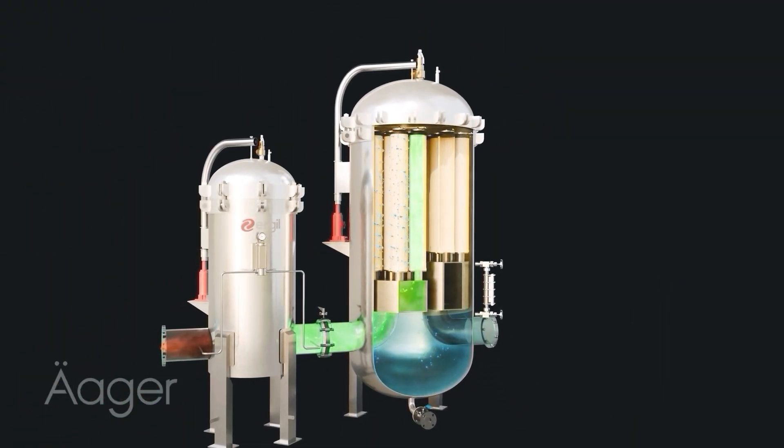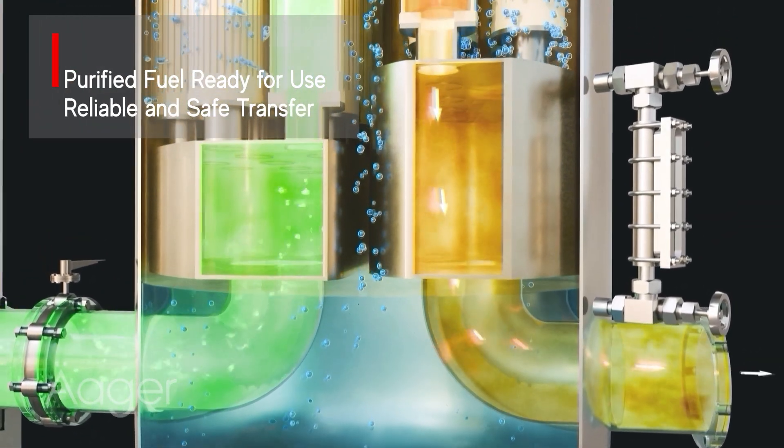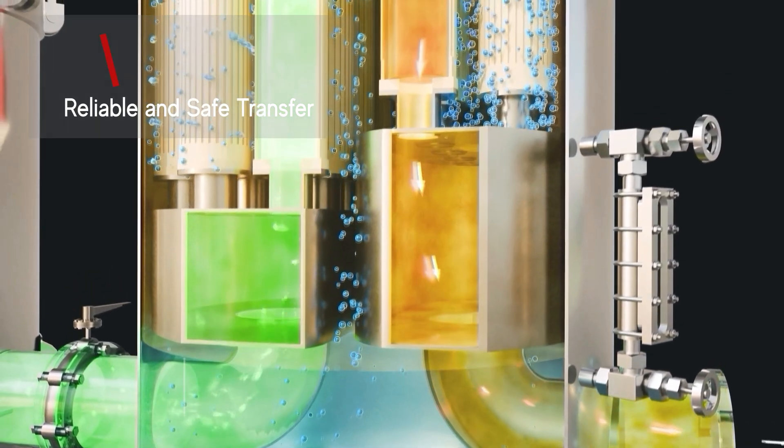After filtration, purified, water-free fuel is safely transferred to operational usage points, ensuring maximum reliability and efficiency.